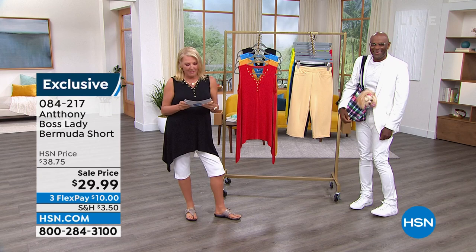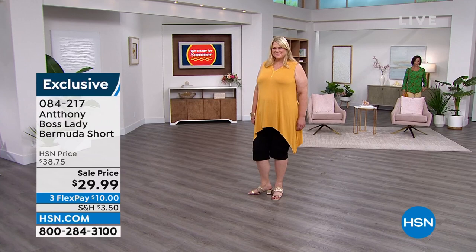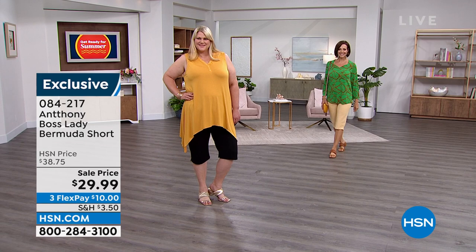We're going to talk about the Lady Boss collection - the Lady Boss Bermuda short. The perfect word is really polished. Anthony, let's do colors because we have a ton, and you're going to help me out on this too. So the first one I have in front is going to be called...